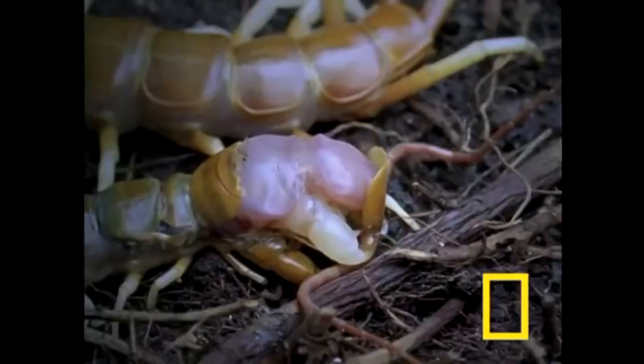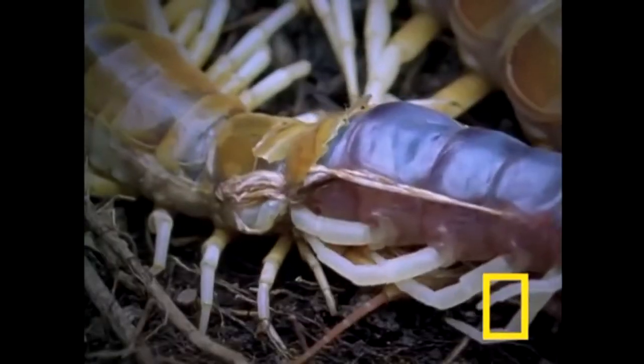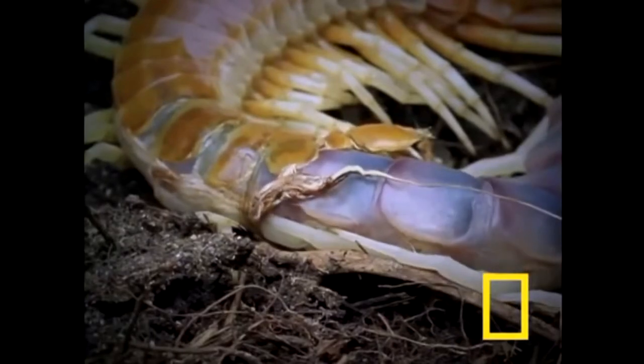It's bigger than this guy, certainly. Although this guy is considered the largest species on average, there is one other that has been found to be even larger, clocking in at over 15 inches in length.